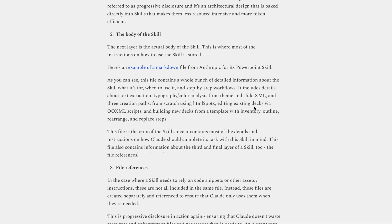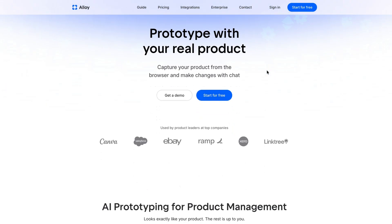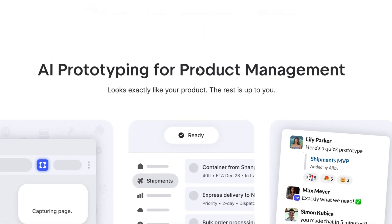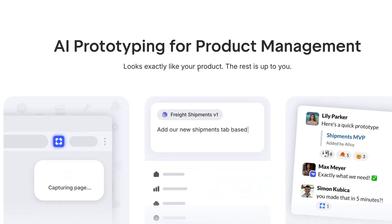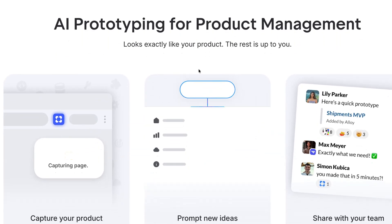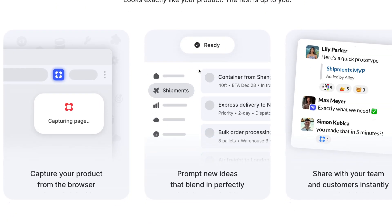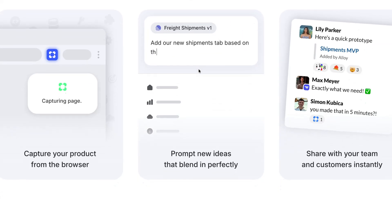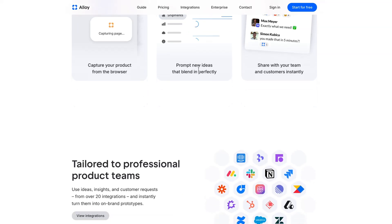Now let's take a look at some tools you can use, and we'll start with a product called Alloy, which describes itself as prototyping for product managers. The value proposition is pretty simple: it allows you to create prototypes that look and feel exactly like your product. It works as a browser extension that lets you open it on any page of your product, and after you capture the page, you'll instantly see a preview and can start prototyping. So if you're looking for quick and easy ways to start prototyping, Alloy could be worth a look.